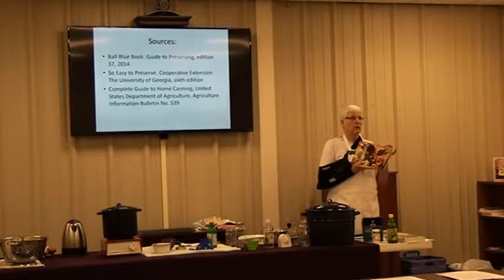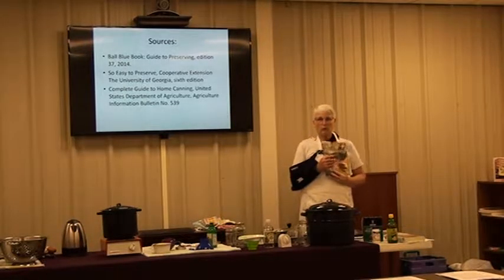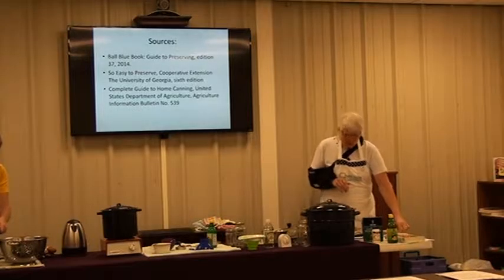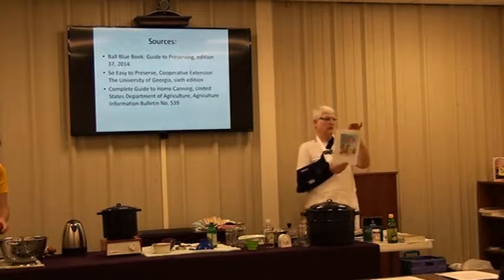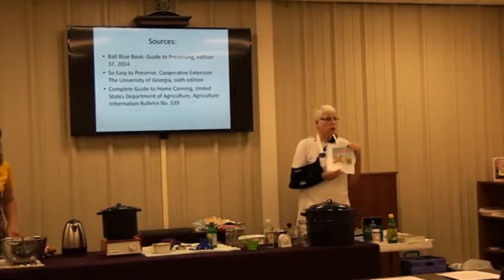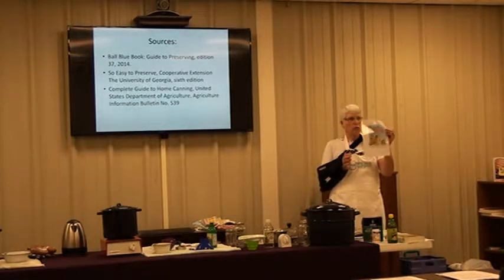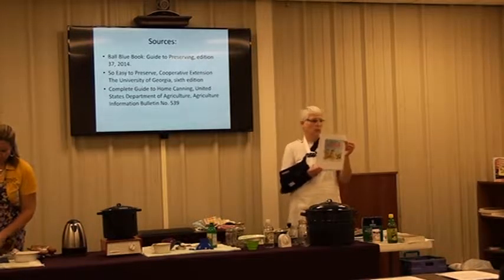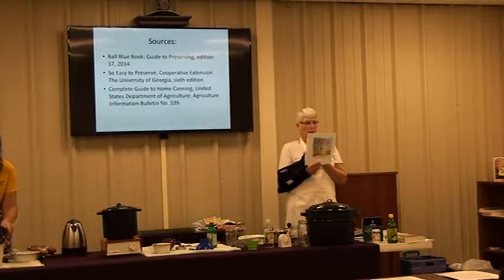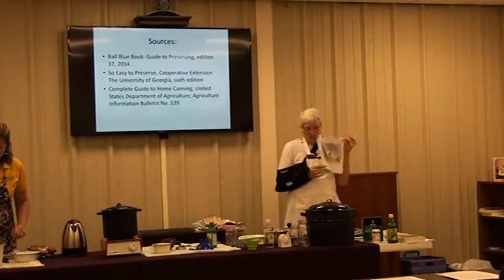The recipes in the Ball Blue Book have really changed with ongoing research, so don't use an old edition — I keep mine just for display. Also, as of May 2016, Ball has come out with a brand new book for $22 with over 350 recipes. It also covers newer things we've been teaching such as kombucha and fermented foods.